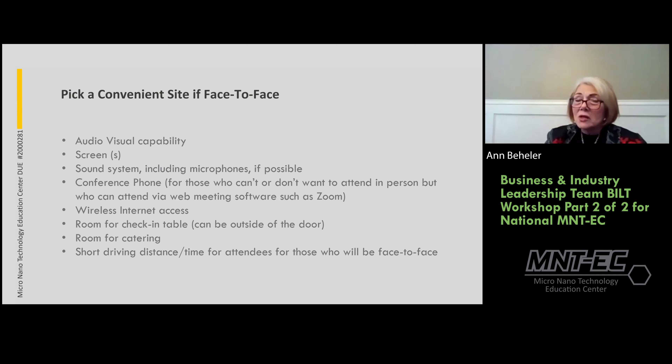For virtual meetings, you still need AV, a conference phone, and wireless internet access. Very important to have wireless access in your room unless you have hardwired computers. For face-to-face, I like having a check-in table outside the door with someone helping with greeting. Always provide coffee — that seems to be the fuel that keeps us all going.